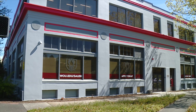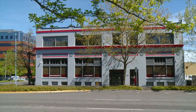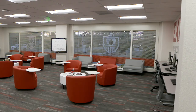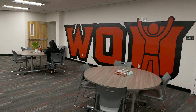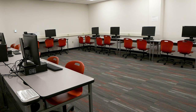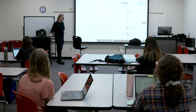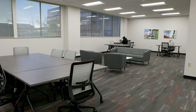WOU Salem is the satellite campus for Western Oregon University, located in downtown Salem in a historic Vic building. We have lovely open collaborative student spaces where students can come and study, do group projects, use a computer lab, classrooms with state-of-the-art technology, and conference rooms available for community groups and students to study.